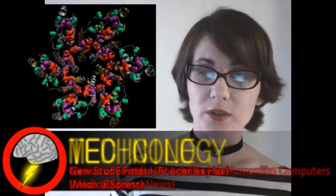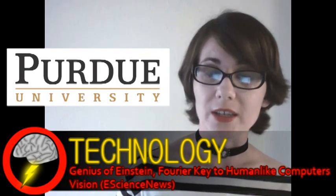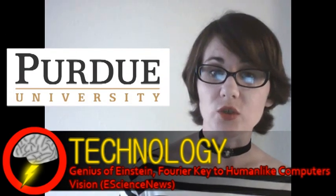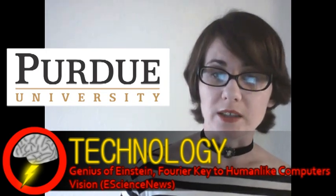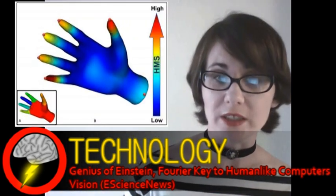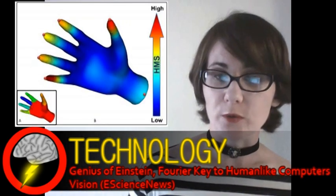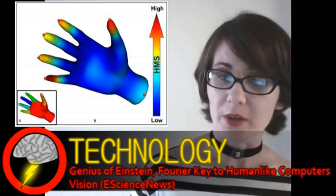Our next story comes from the world of technology. A team at a part of university has developed technologies that greatly improve a computer's ability to recognize three-dimensional shapes. Humans are very good at recognizing complex 3D shapes, such as a hand, no matter what position it's in. This is much harder for computers, which usually require a lot of prior information about the shape.